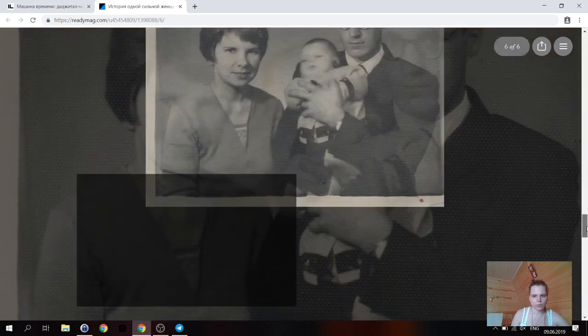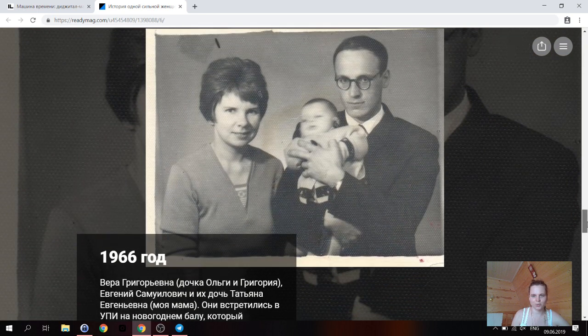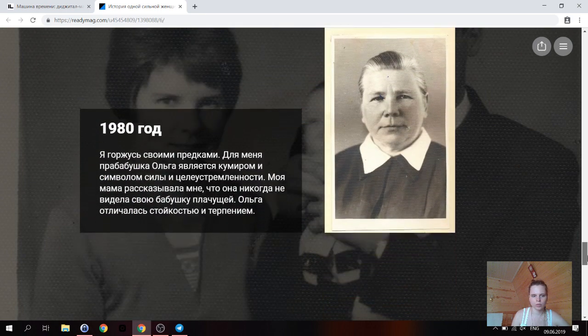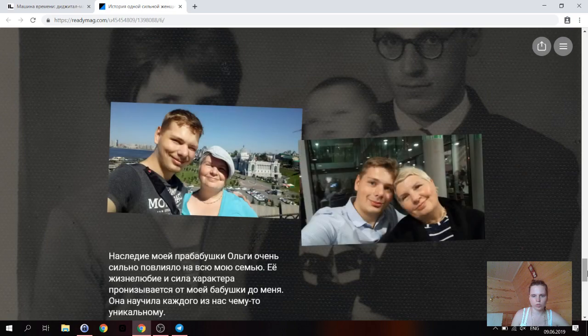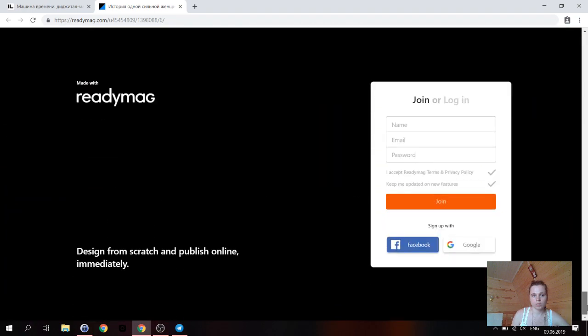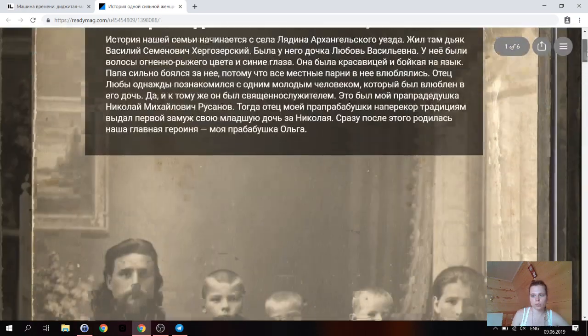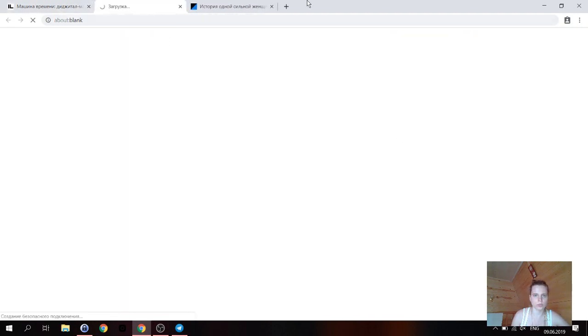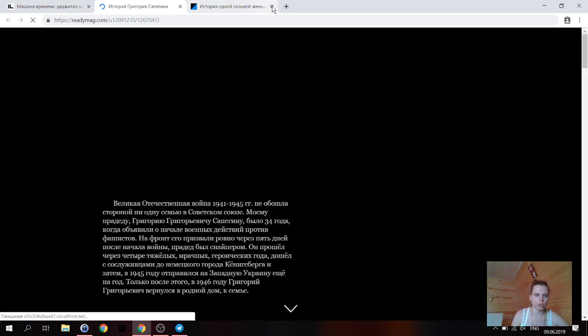Далее — фотография, аналогичная той, что есть у моей семьи и которую я использую в логотипе, красивая фотка. И заканчивается всё прекрасными фотографиями. Пожалуй, это самый сильный пример по моему ощущению. Дальше остальные примеры мы посмотрим довольно быстро, потому что они гораздо короче.